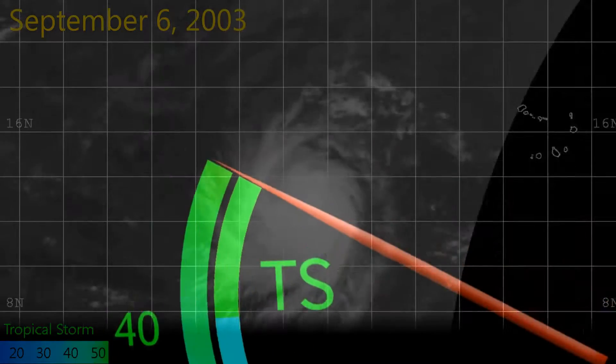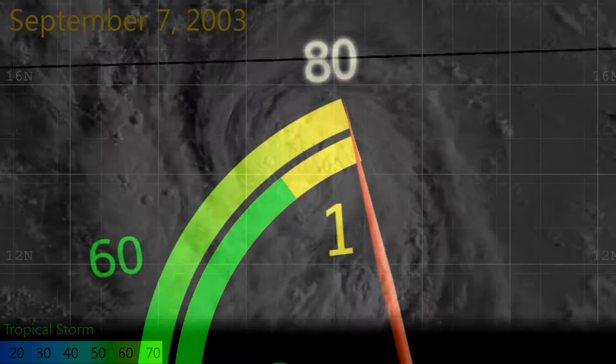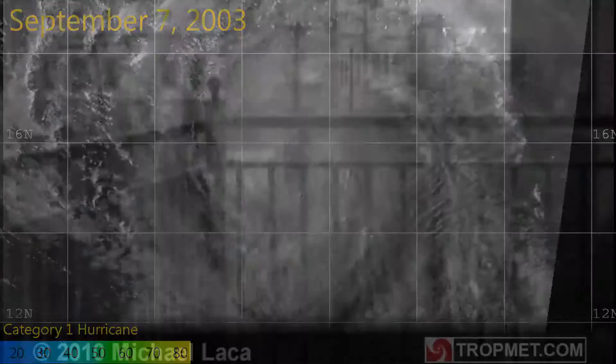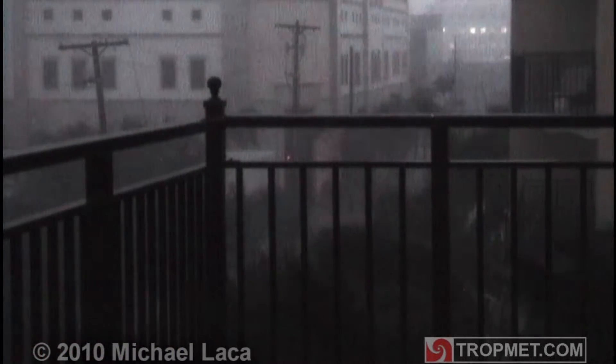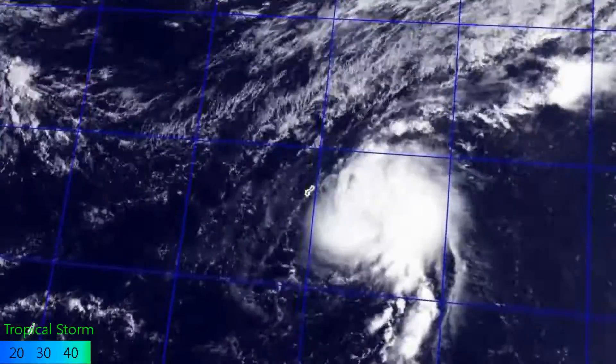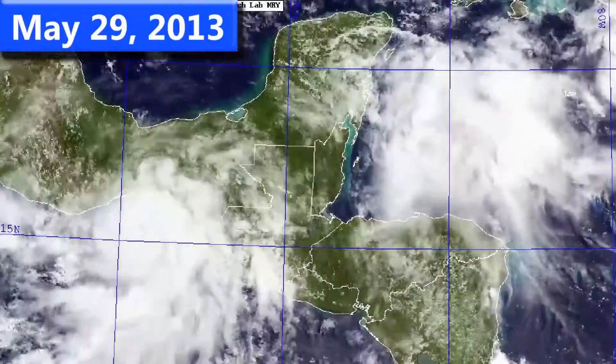A Category 1 hurricane contains one-minute sustained winds of between 73 and 95mph, and is likely to cause damage to unprepared or poorly constructed buildings. Recent examples of Category 1 storms are Hurricane Ingrid in the Atlantic, Typhoon Tapa in the Western Pacific, and Hurricane Barbara in the Eastern Pacific.